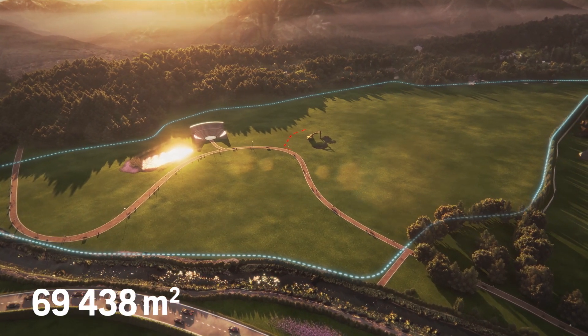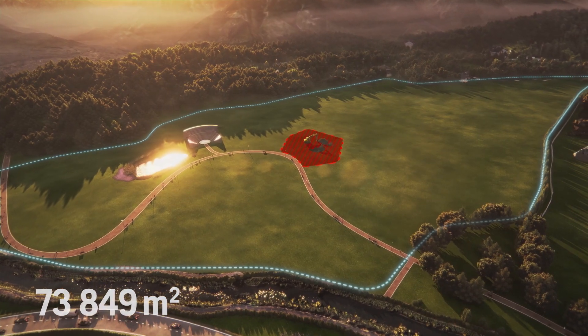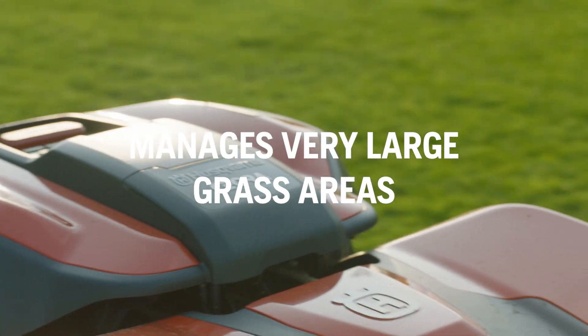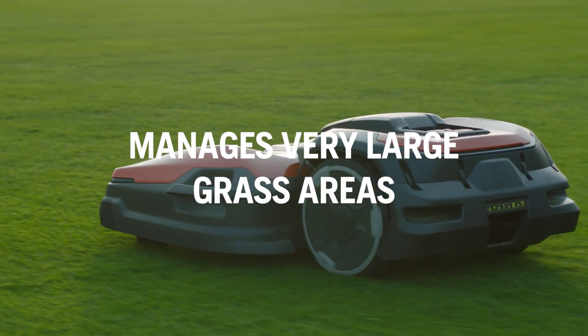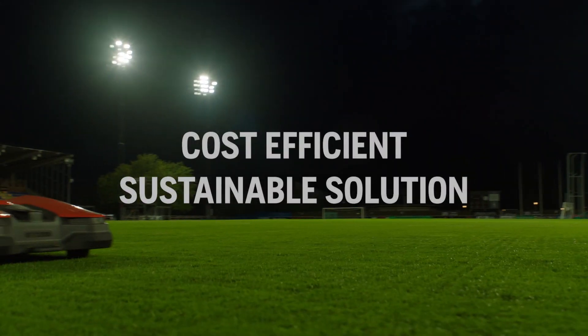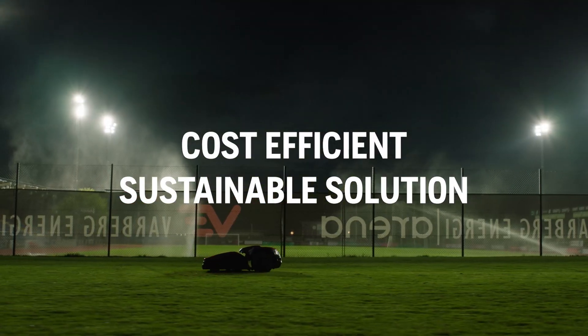You can also create temporary stay-out zones when needed. Sierra effectively manages very large grass areas, delivering superb cutting results. It's a cost-efficient, sustainable solution.